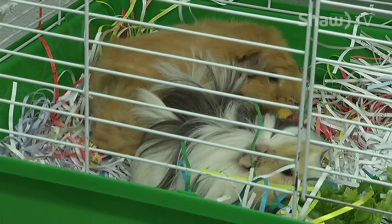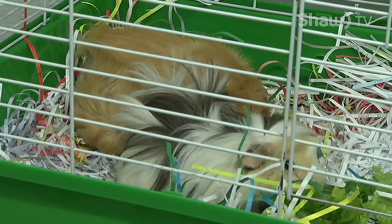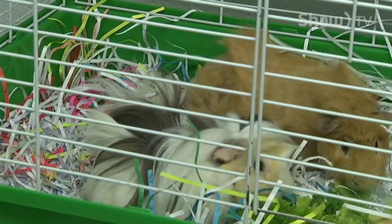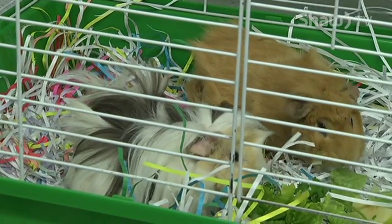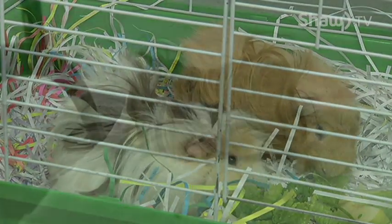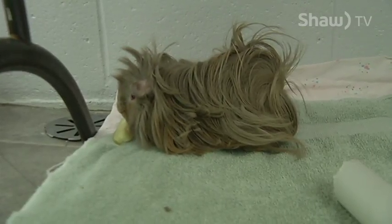We have small animals of course at the SPCA as well, and we do have a number of guinea pigs right now. We have this trio — we have Prince who's in another cage right now, and we have David Bowie and Jackson. These guys are bonded together so they can go together, but they can also potentially go separately, and we have a couple of other single guinea pigs right now too.